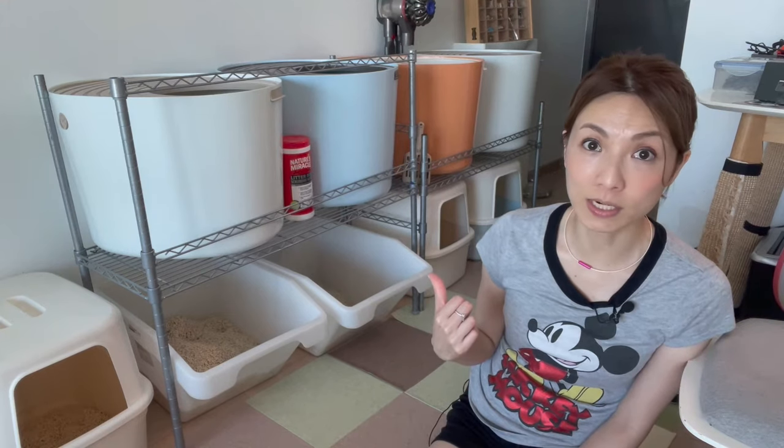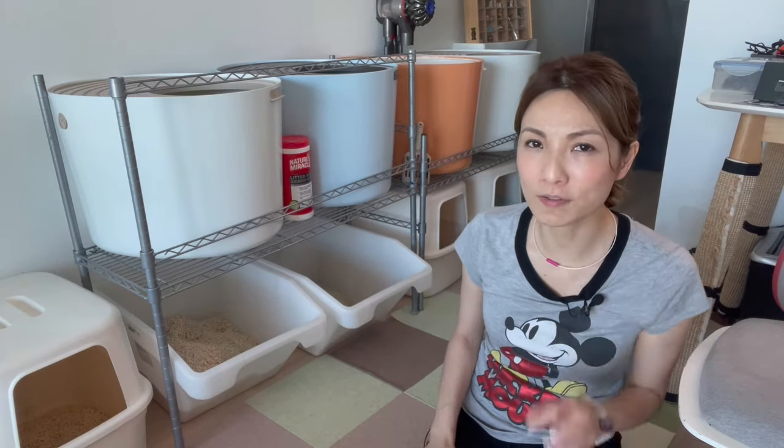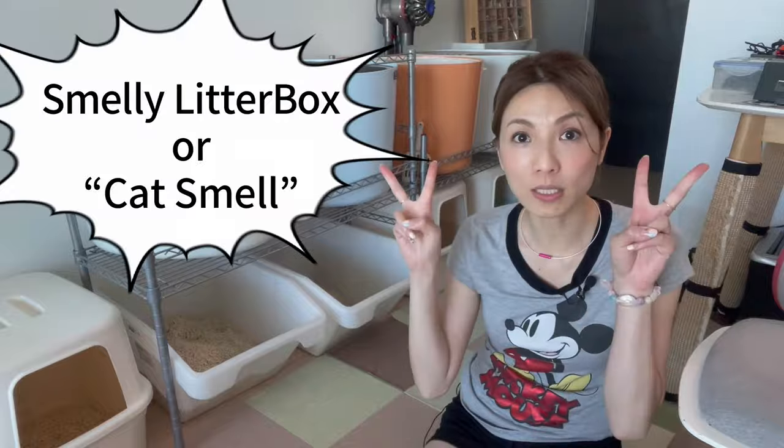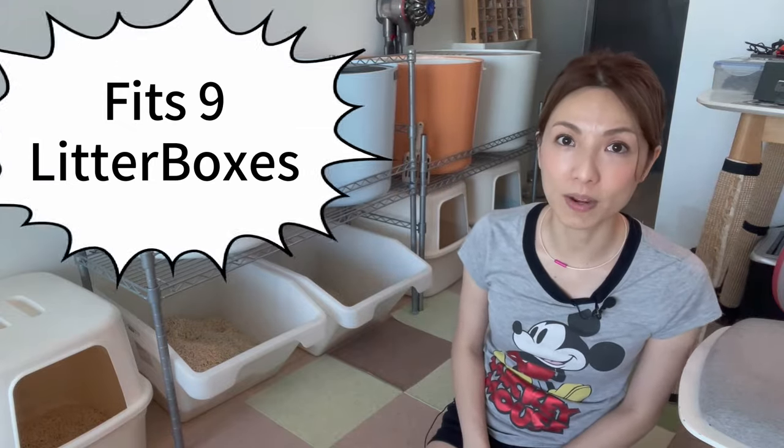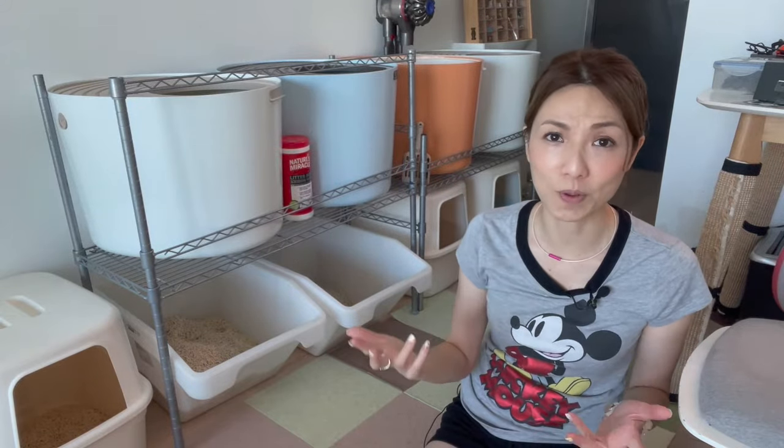This is our cat litter box Tetris. We live in an apartment so it solves three problems: the so-called cat litter box smell, it's super easy to clean and maintain, and you can fit nine litter boxes in an apartment — so this is both cat and human friendly.